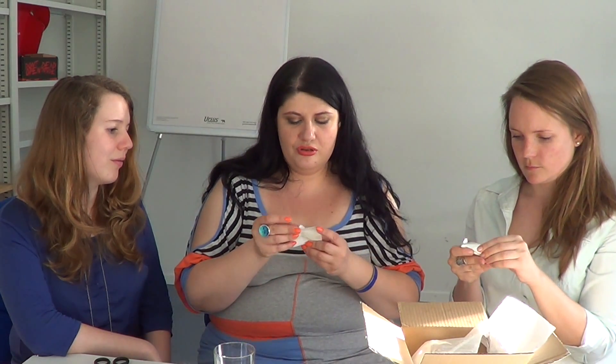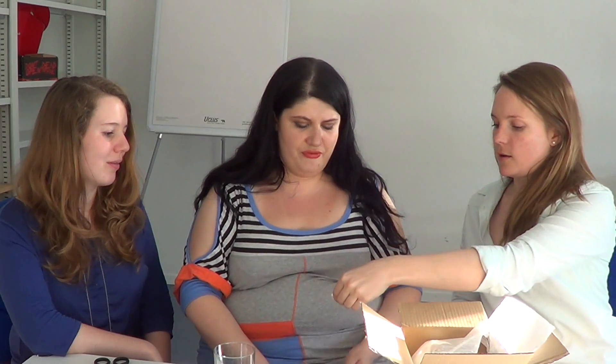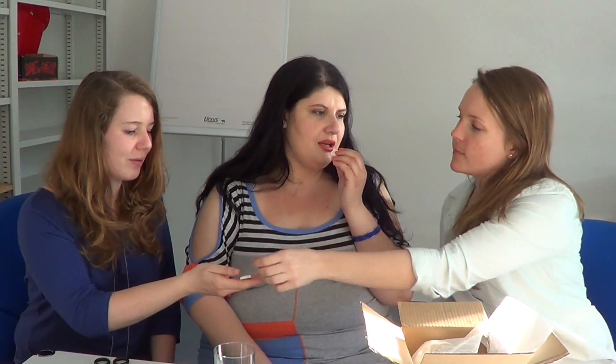The last thing in the box is a Pokemon chewing gum! Pokemon gum, for sale in Japan only — it's the grape flavored Pikachu gum. There are three pieces — perfect, one for each of us. That's good. That's nice.